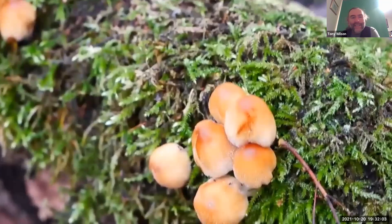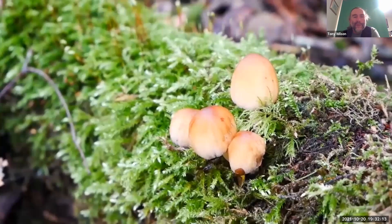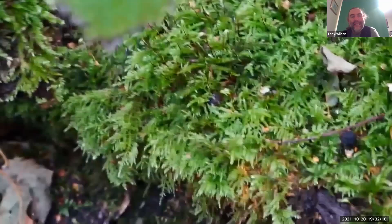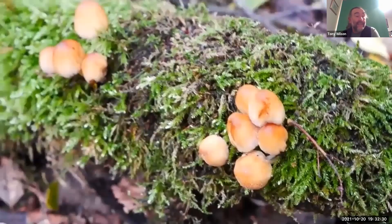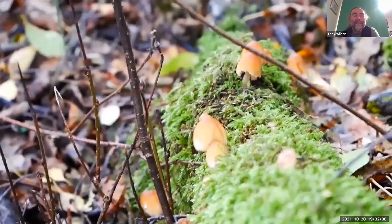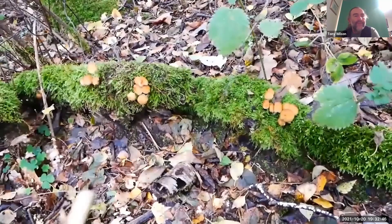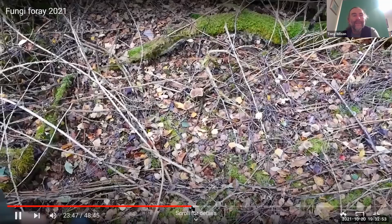This is glistening ink cap. Ink caps get their name because they go through a process known as deliquescence. As they get older, the spores and the cap start to turn into this black ink-like liquid, usually around the lower edge of the cap, and then start to drip off. These are one of the things that our ancestors started to use as ink, hence the name. They're called glistening ink cap because if you get a good shot of one, you can see it's almost been sprinkled with talcum powder — tiny little white freckles on the surface of the cap, which if you get strong sunlight shining on it, it kind of glistens.